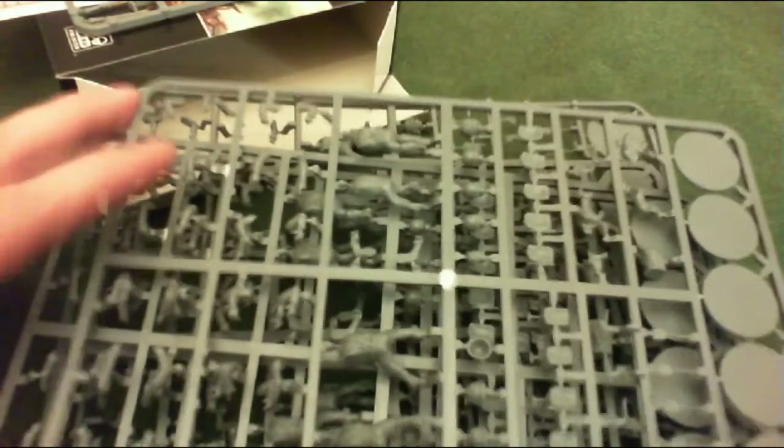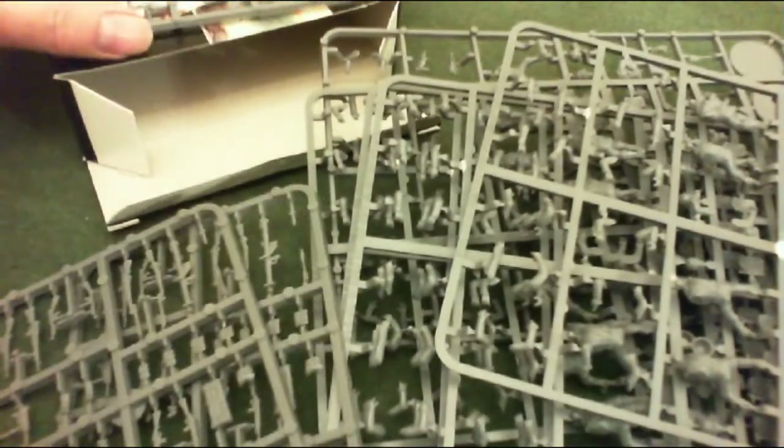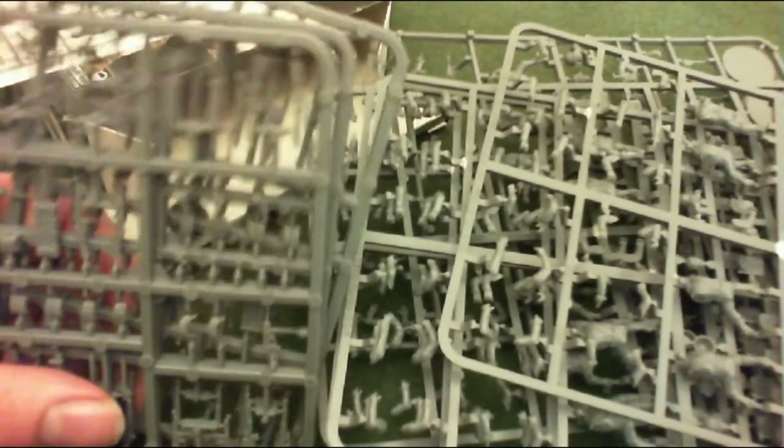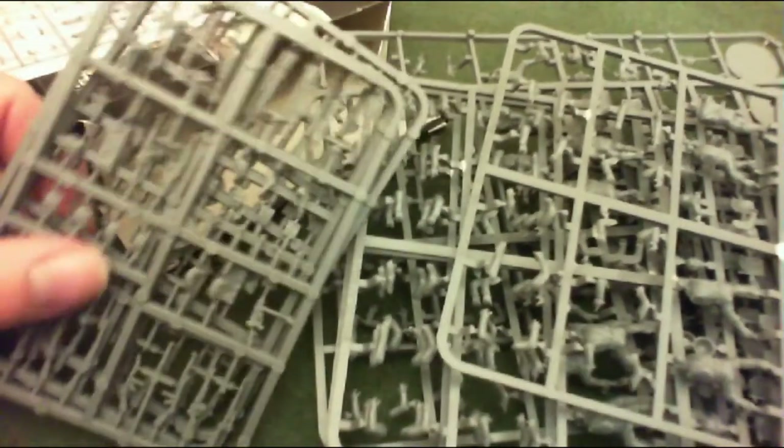Five figures per sprue gives you 25 guys in total, and there are actually three of the weapon sprues. It's not a bad box - that's 25 guys I've got to put together.